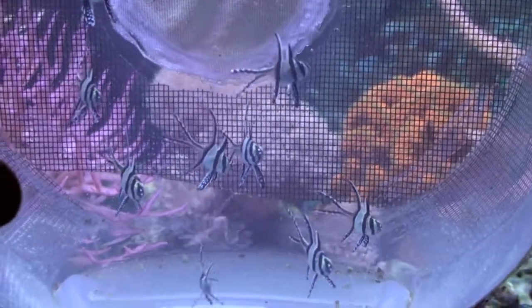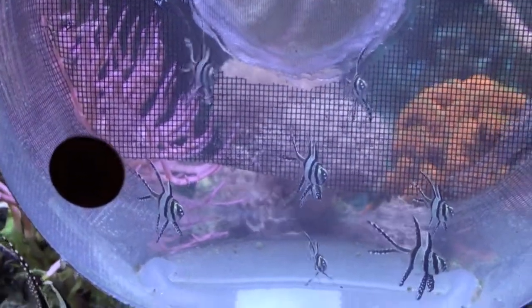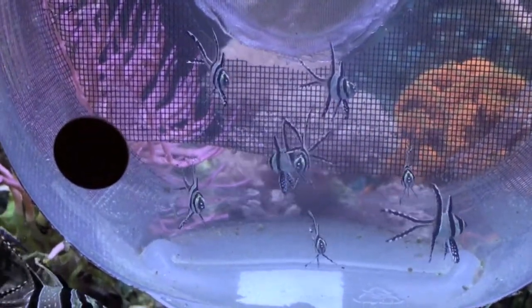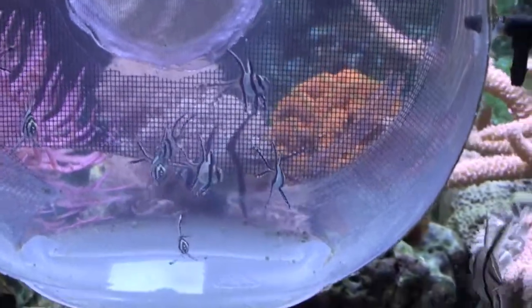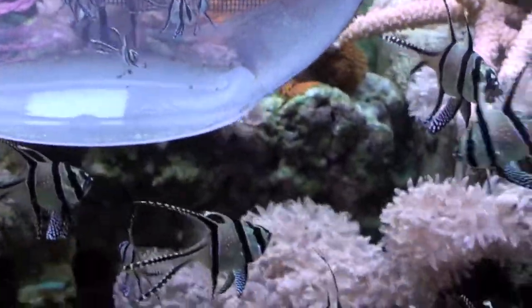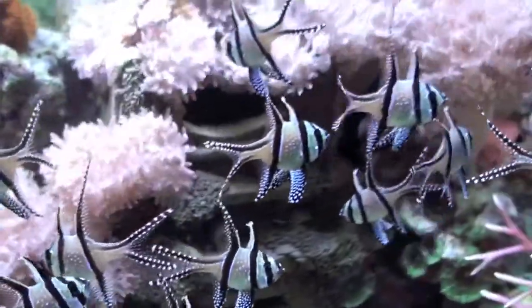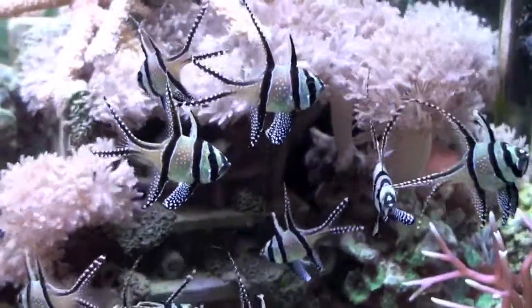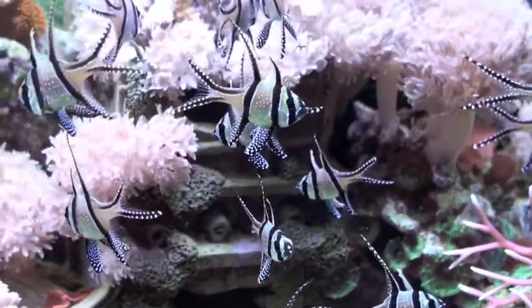These Bangai are between two and three months old. As you can see, again in comparison with the penny, they're considerably bigger. And then the ones that are free swimming actually in the tank are between six and seven months old.